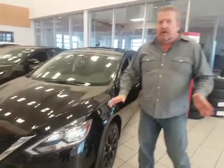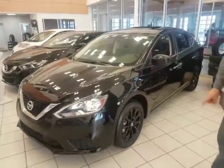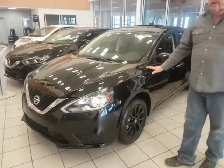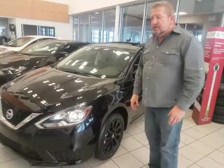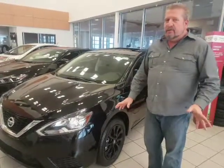This car is absolutely gorgeous. Now, the guy that's actually doing the filming is Elwood. He's the guy that I said I was going to introduce you to, and we'll get to that in just a second. This comes with a 1.8 litre underneath the hood. The reason I know so much about this car is I actually own one — I have a 2014 Nissan Sentra SR. So these things are actually awesome on fuel.